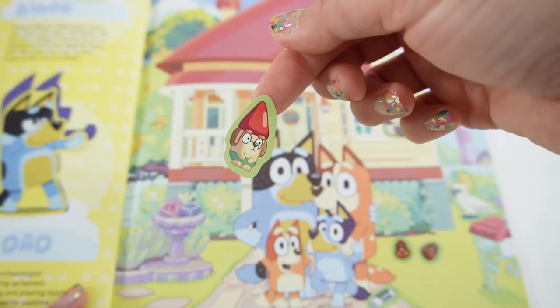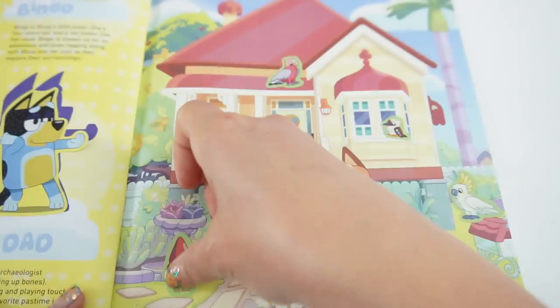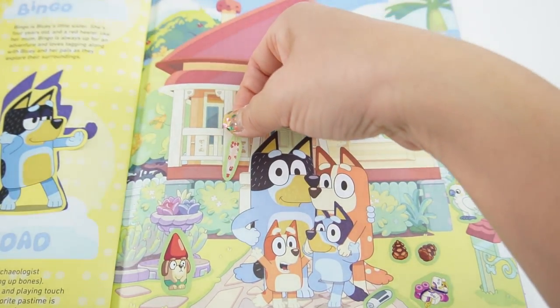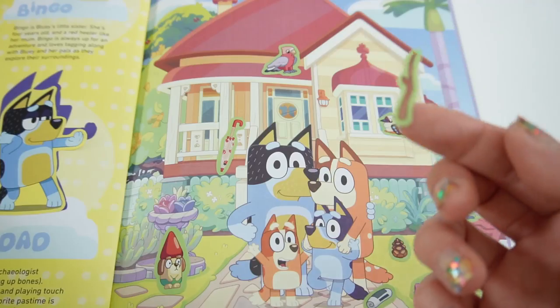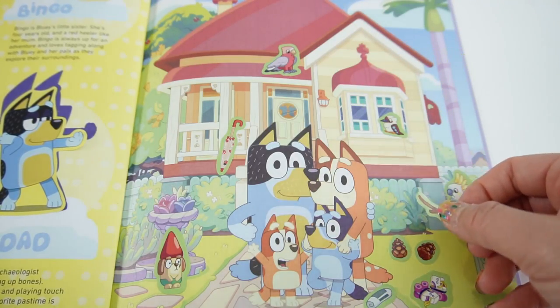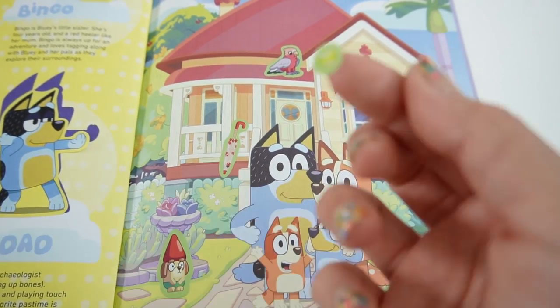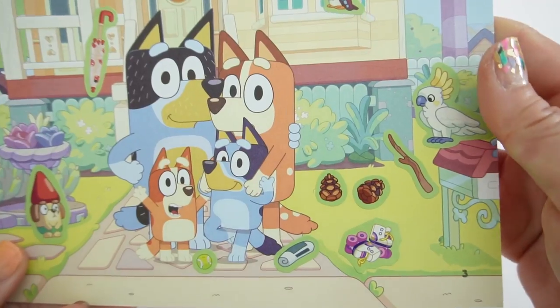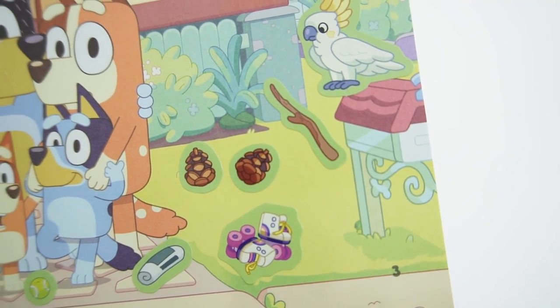Here's a garden gnome, some roller skates, an umbrella, a stick, and a tennis ball. Oh, and take a look - there's the walking leaf!